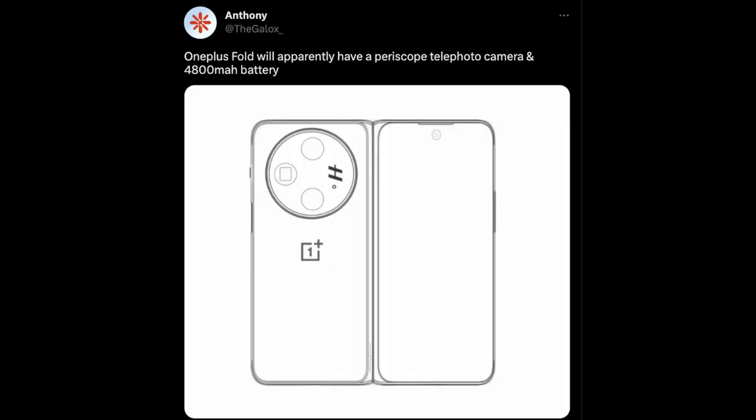Our first story of the day has to do with the OnePlus fold phone, due out later this year to give Samsung and Google some competition in the folding market here in the US. A tweet from Anthony the Galaxy says the OnePlus fold will apparently have a periscope telephoto camera and a 4800mAh battery. When you get that phone it's probably going to look a little more like a Galaxy Z Fold 4 than a Pixel Fold. One Plus has improved their camera abilities, but being one of the better camera phones is still up for debate.